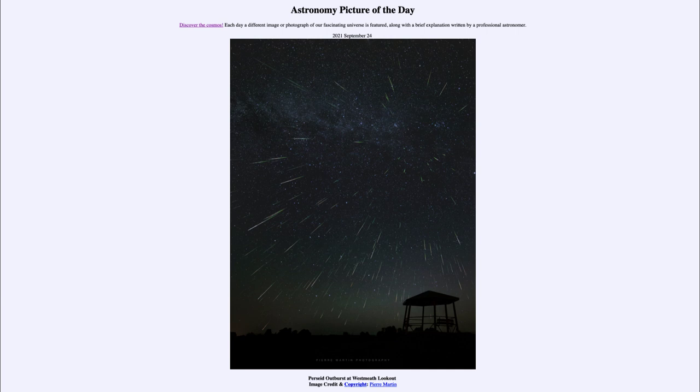When we pass through that material, it hits the Earth's atmosphere at very high speeds and is vaporized. We're seeing that trail as it is vaporized. So these particles never make it down to Earth, but they do give us a nice show in the sky.